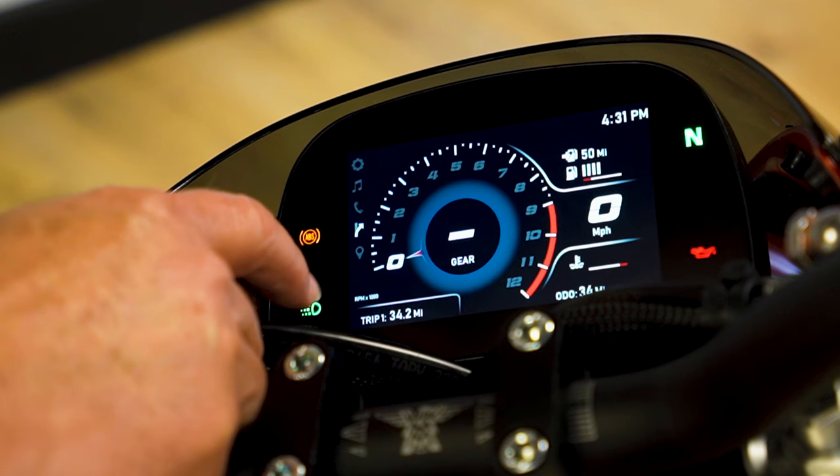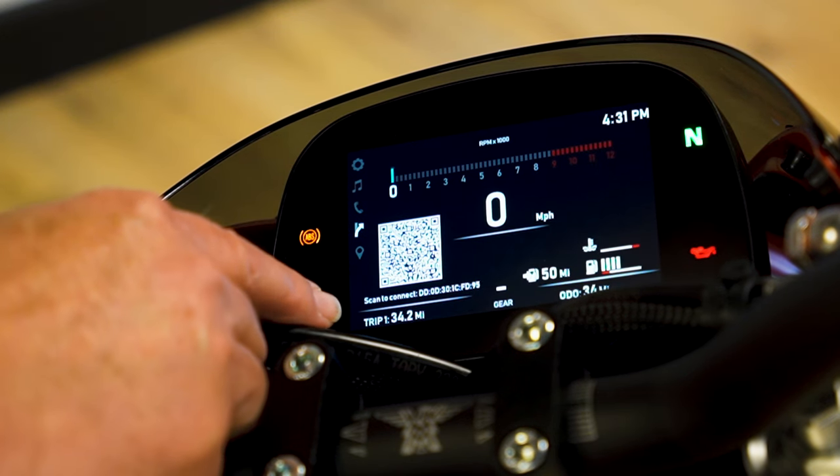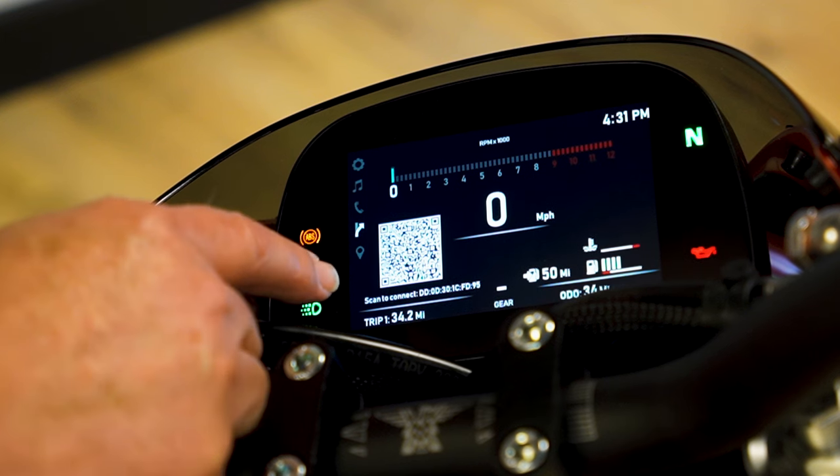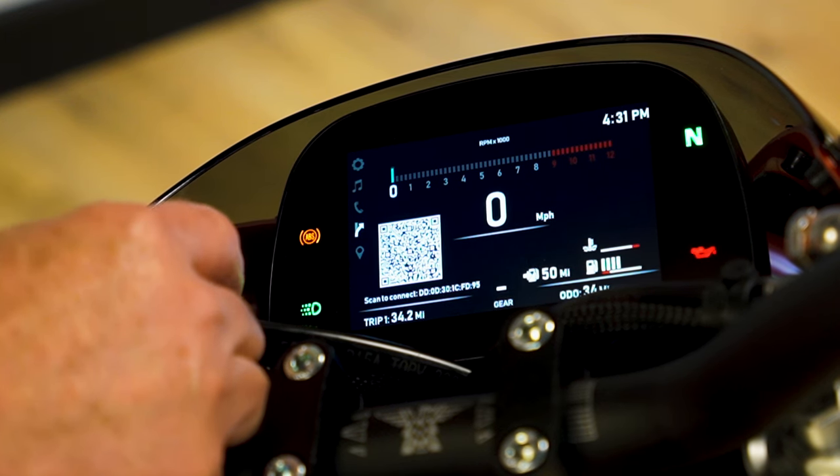We also have maps. If you connect, we have a map function similar to Apple CarPlay. Take your phone, load the QR code, and download the app so that you can have your maps displayed on the screen.